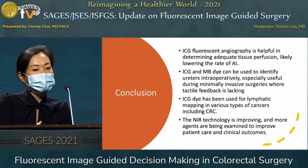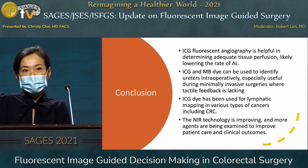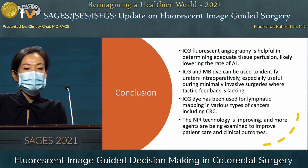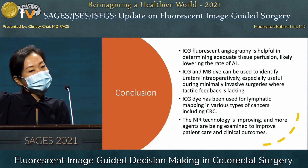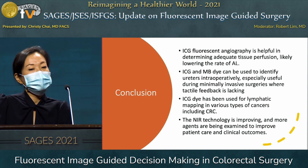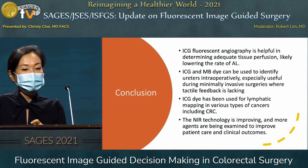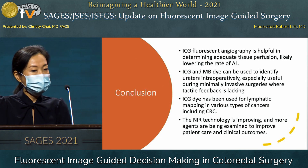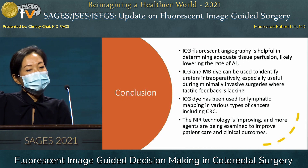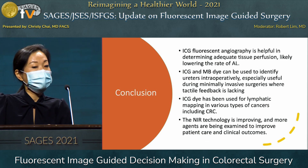In conclusion, ICG fluorescent angiography is helpful in determining adequate tissue perfusion and likely lowering anastomotic leak rates, even though we lack studies demonstrating statistically significant differences. ICG and methylene blue dyes can identify ureters intraoperatively, which is especially useful during minimally invasive surgery where tactile feedback is absent. ICG has been used for lymphatic mapping and lymph node detection in colorectal and other cancers, though much work remains. Near-infrared technology continues to improve, with more agents being studied to enhance patient care and clinical outcomes. Thank you.